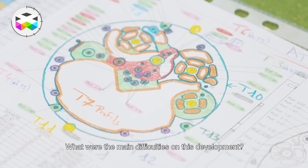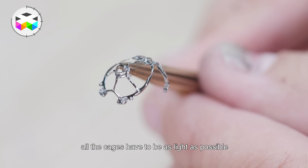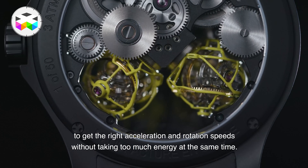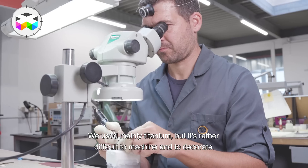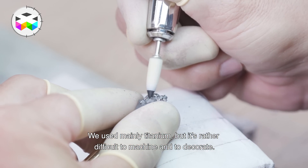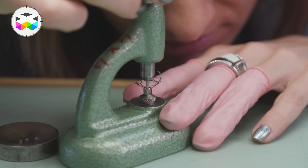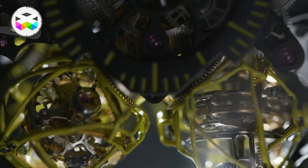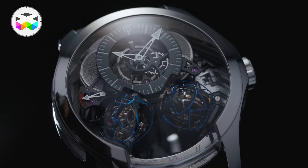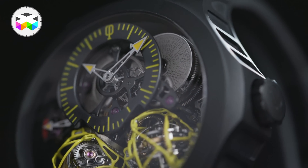Les principales difficultés dans son développement : l'échappement n'est pas évident à mettre au point. Après, toutes les cages doivent être le plus légères possible parce qu'il faut que ça accélère vite et que ça ne prenne pas trop d'énergie non plus. Pour les cages on a utilisé principalement du titane. Pour les décorations et les polissages c'est un peu plus difficile que sur de l'acier — le titane ça ne s'usine pas spécialement facilement. Nous voulons trouver un client qui a apprécié quelque chose de mécaniquement incroyable, et qui veut aussi quelque chose de bespoke — parce que nous faisons des spéciales pour les clients avec des couleurs spéciales dans les cages, pour matcher leur voiture, leur intérieur, ce qu'ils préfèrent.